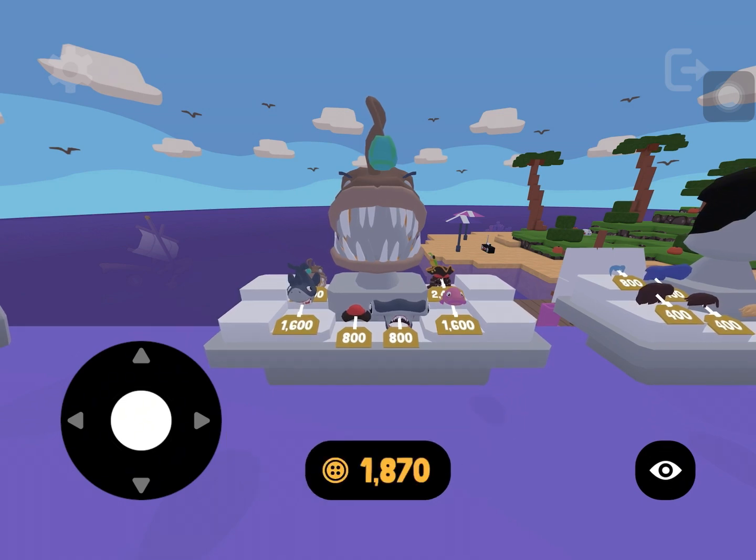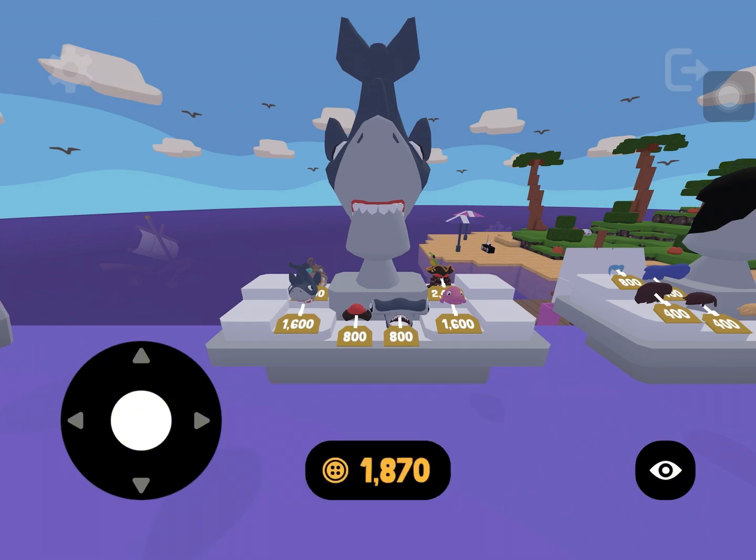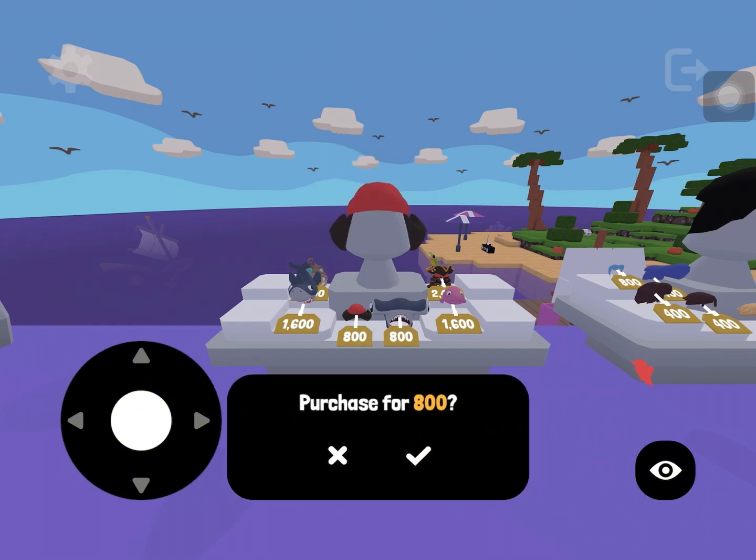So now we're at the hats. I do like the... okay, that's a pretty cool hat. A shark head maybe — whatever that is.